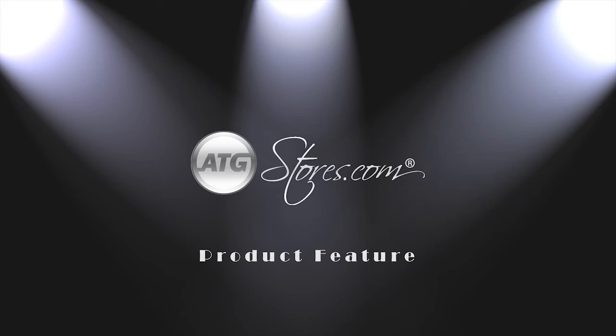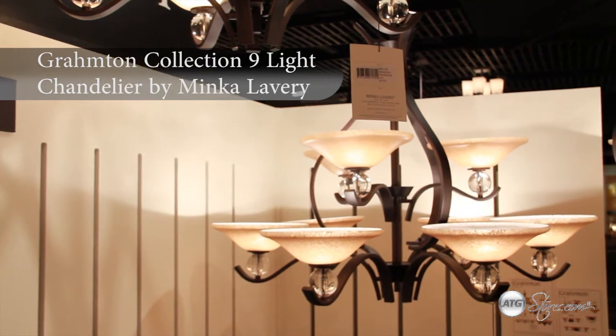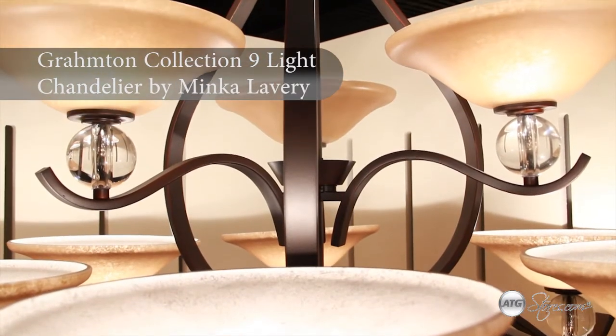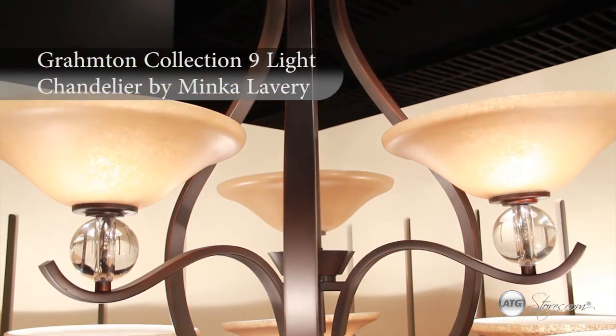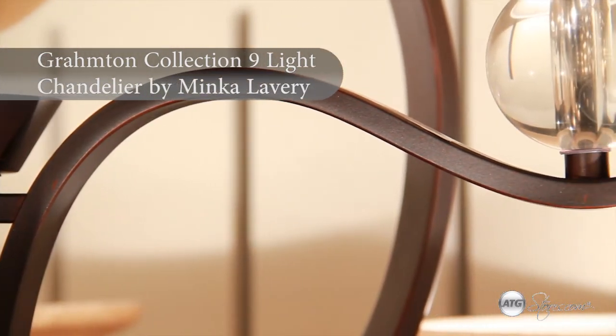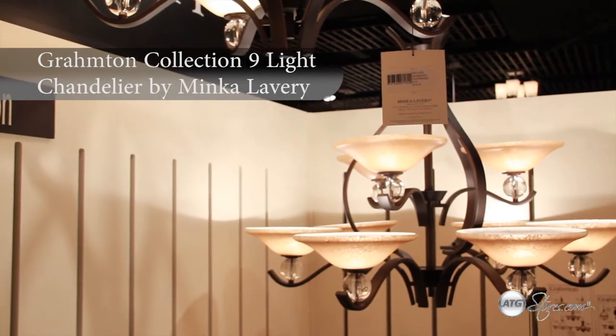The Gramton Collection by Minka Lavery. This nine light chandelier has clean silhouettes, crystal glass accents, and transitional shades using model topaz. And with its rustic yet elegant styling, this nine light chandelier from the Gramton Collection is a new transitional classic.